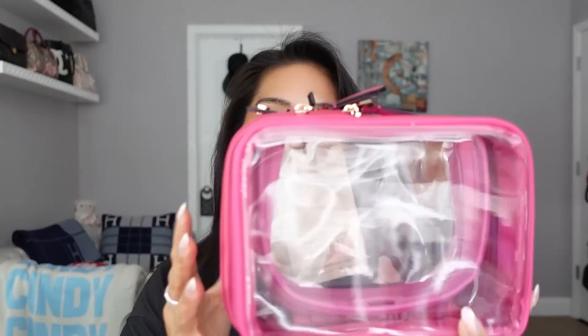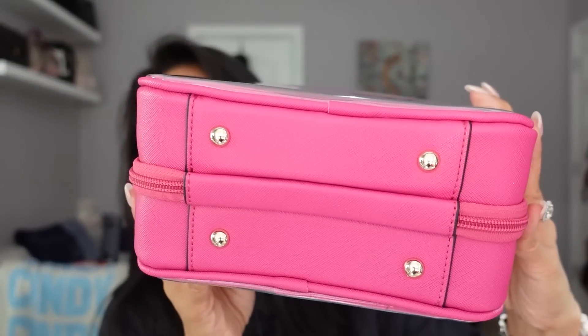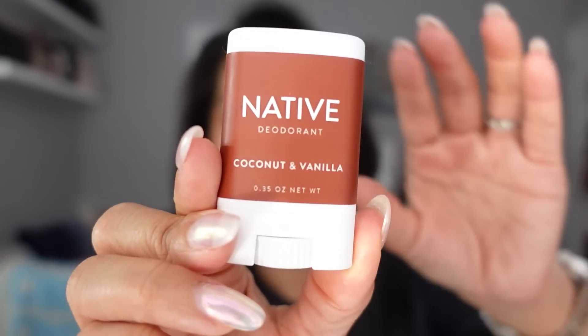I got this from Ulta and then I recently got this so I'm debating whether to try this one out. I just got this in the mail from CalPak. It's their mini clear cosmetics case and I got it in this really bright pink color called dragon fruit. I like this because it's not as bulky and it's pretty compact. I wanted to show you first my newest addition to my health and hygiene bag and it's this little baby deodorant from Native.